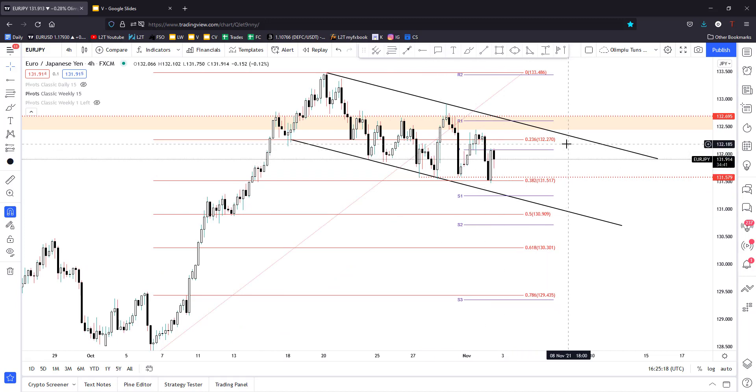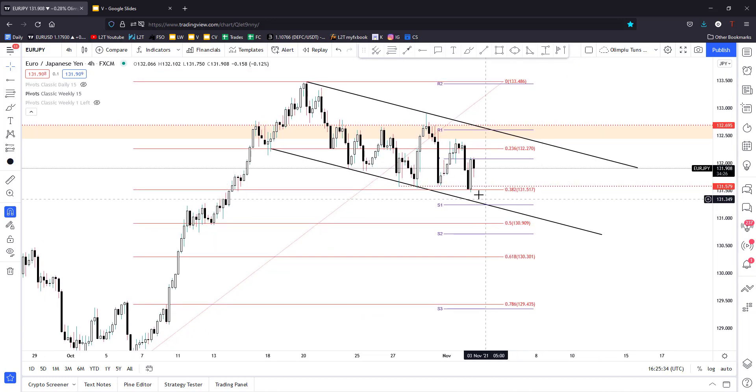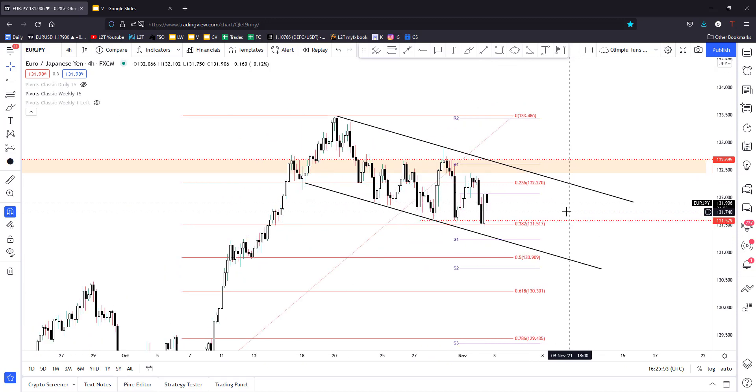Right now in the short term it moves sideways, just below the weekly pivot point, between the 23.6% and 38.2% Fibonacci levels. It has failed to retest the downside line of this flag pattern. Moving sideways after the major bullish engulfing, staying above 131.57 and above the 38.2% — jumping and stabilizing above the 23.6% could signal potential growth.